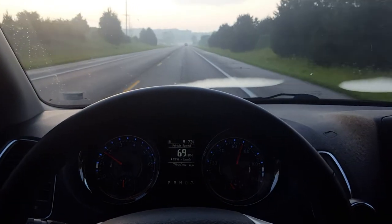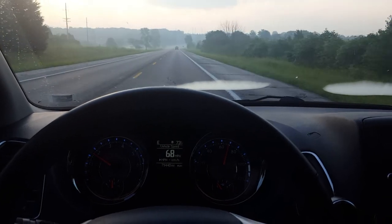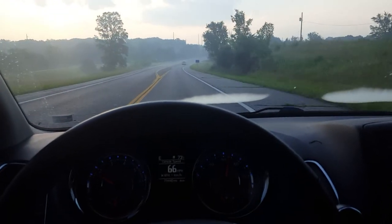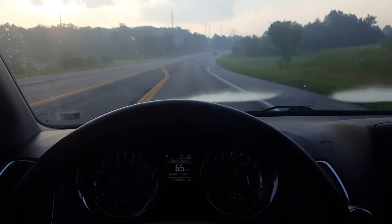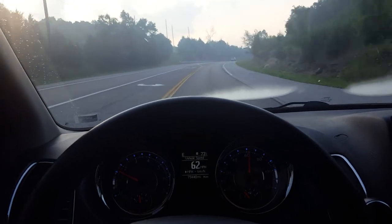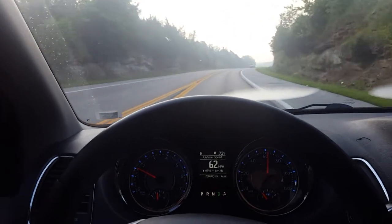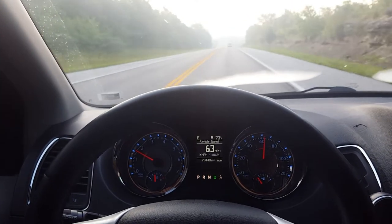I would suggest this if you don't want to break the bank buying a new minivan and spending forty thousand dollars or more. The Chrysler Town & Country typically costs a little bit more than the lower trim grades, but it's well worth it.